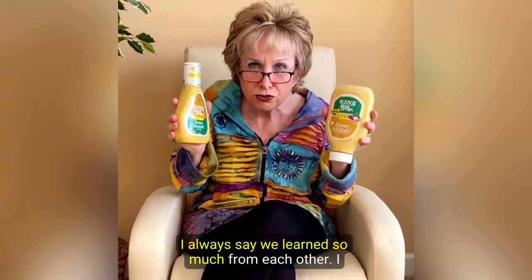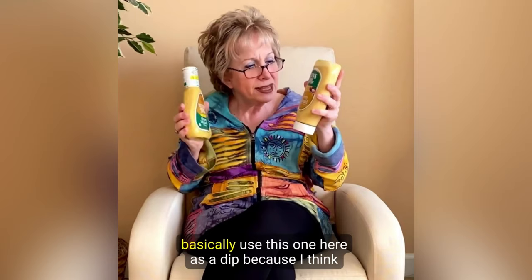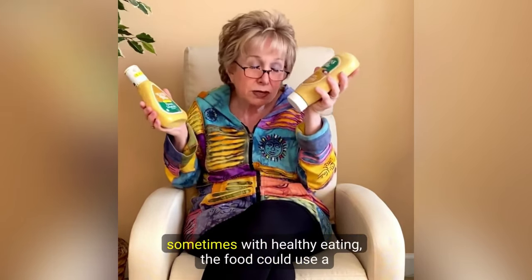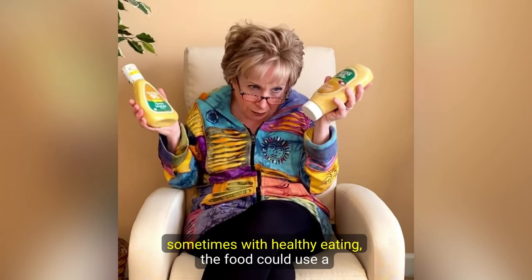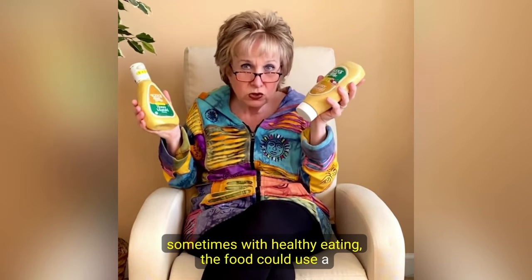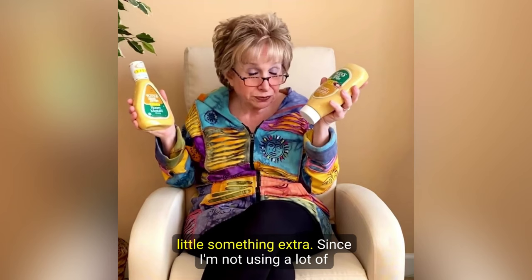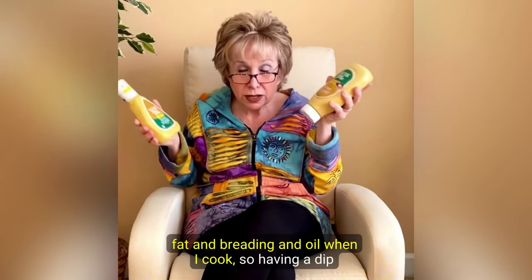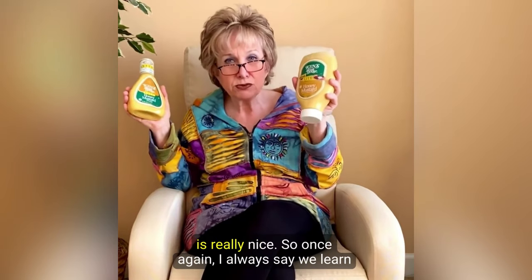I basically use this one here as a dip, because I think sometimes with healthy eating the food could use a little something extra since I'm not using a lot of fat, breading, and oil when I cook. So having a dip is really nice.